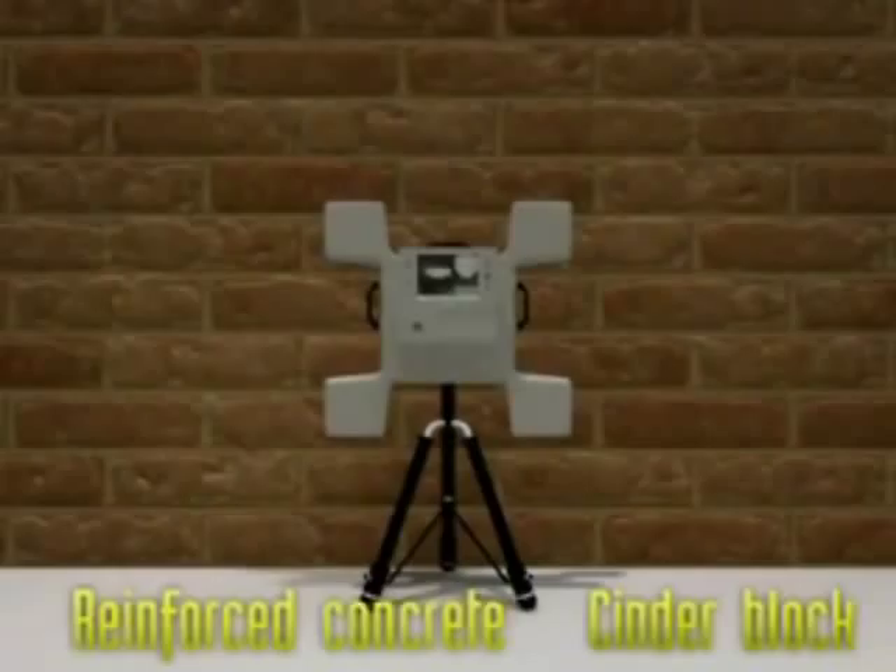The system can penetrate numerous types of walls such as brick, concrete blocks, and reinforced concrete, and is able to penetrate multiple walls within its 20-meter detection range.